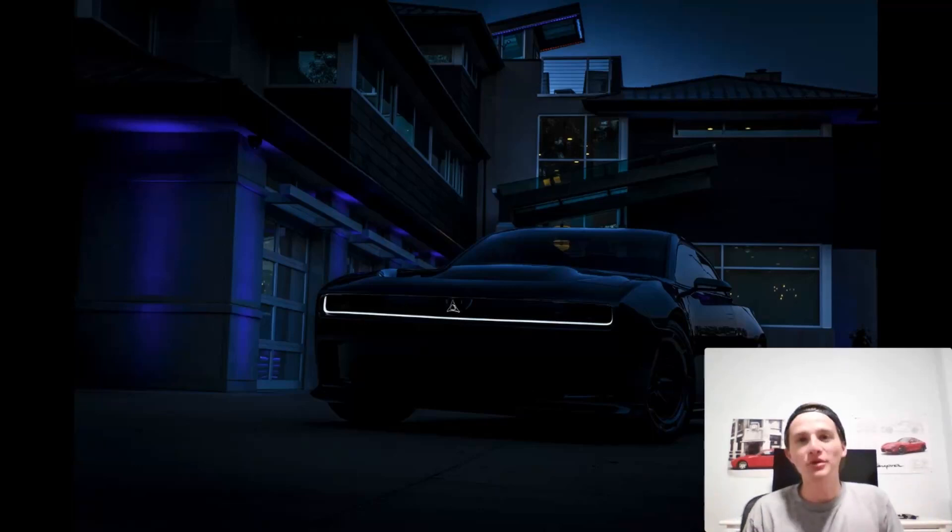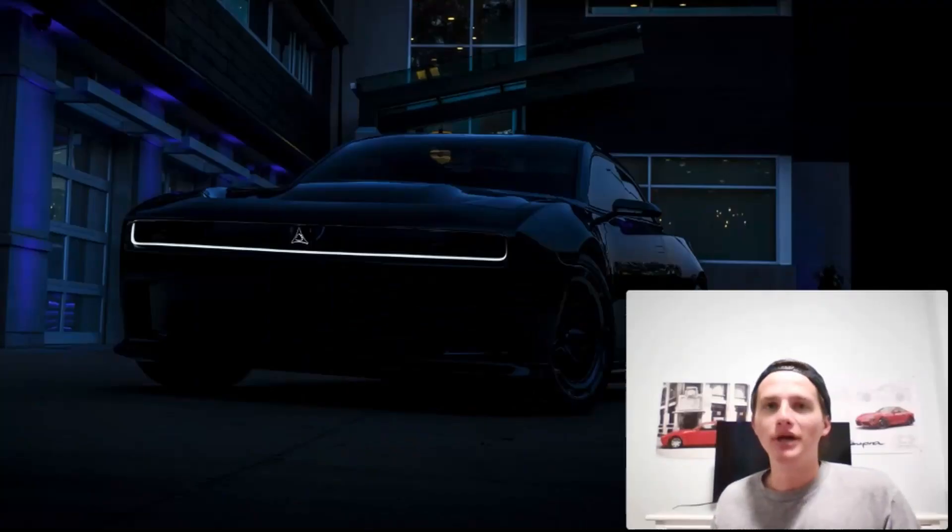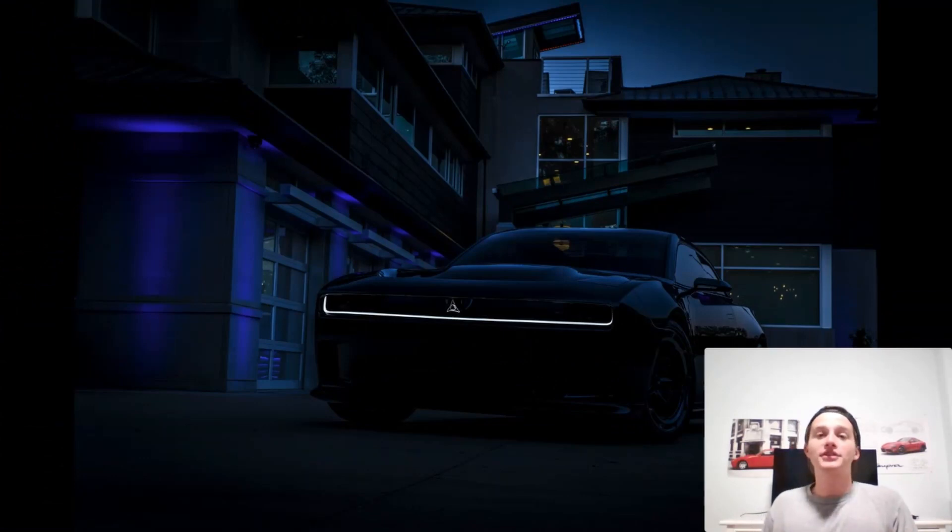Welcome everybody to the channel. Thank you so much for tuning in today. For those of you who are here for the first time, my name is Alan and I like talking about new cars — breaking them down. I just like cars probably way too much.